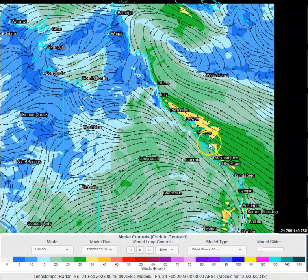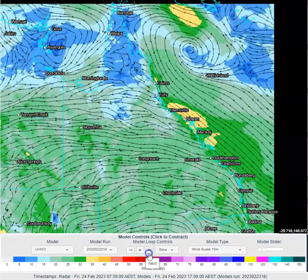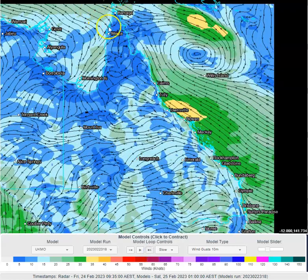That pressure gradient squeezing force is creating that more significant wind across the central and north-east Queensland coastlines. The monsoon itself is starting to pull itself together through the day today, and we will continue to see north-westerly winds on the northern side of the monsoon trough and south-easterly winds on the southern side.